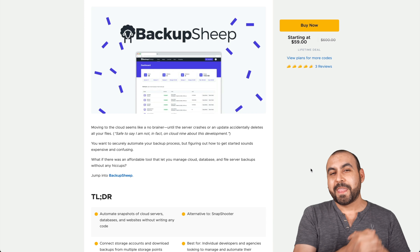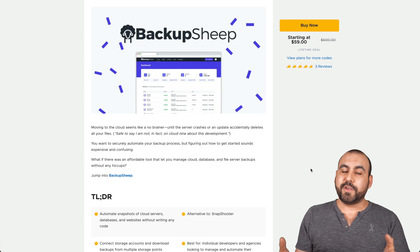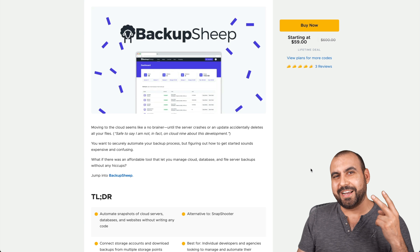I hope this video was helpful. If you want to grab that deal, there's an affiliate link in the description — if you buy through that link, it helps me out with a small commission and helps me make these videos for you. Thank you all for watching. My name is George, this is SaaS Master, and I'll see you guys later.